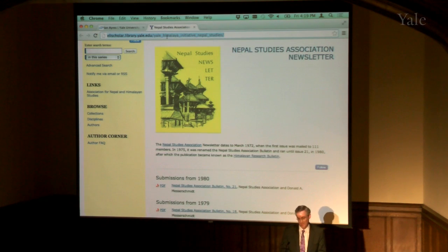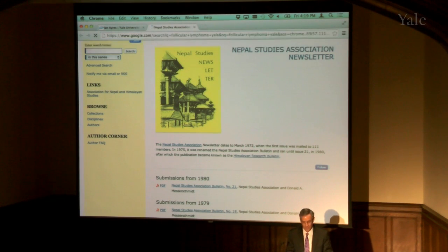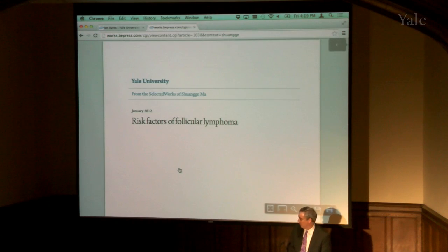I ran a few random Google searches this morning. Let's pick something from the medical theses library — follicular lymphoma. If I did that just by itself, I would get thousands and thousands of Google hits. But if I try follicular lymphoma Yale, there it is — it's the fifth item down. There's an item in our repository showing up on Google.